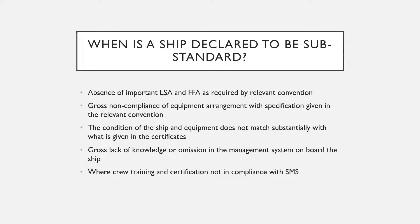When is a ship declared substandard? A ship is declared substandard if the port state inspector finds an absence of important and essential life-saving appliances and firefighting appliances as required by the SOLAS convention or any other relevant convention; if there is gross non-compliance of equipment arrangement with specifications given in the relevant convention — this could include navigational equipment, essential engine room equipment, or safety and firefighting equipment; and if the condition of the ship and equipment does not substantially match what is given in the certificate.